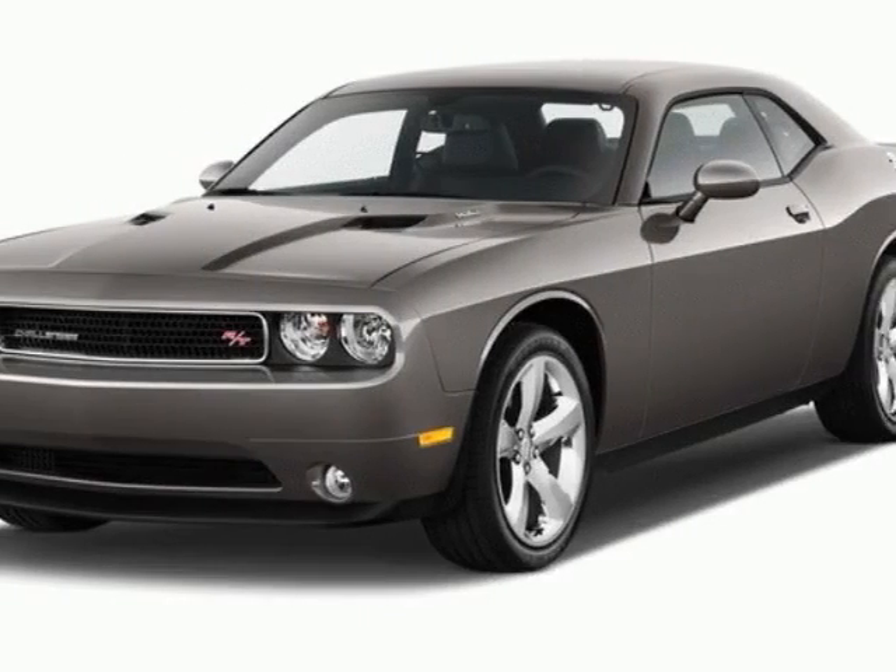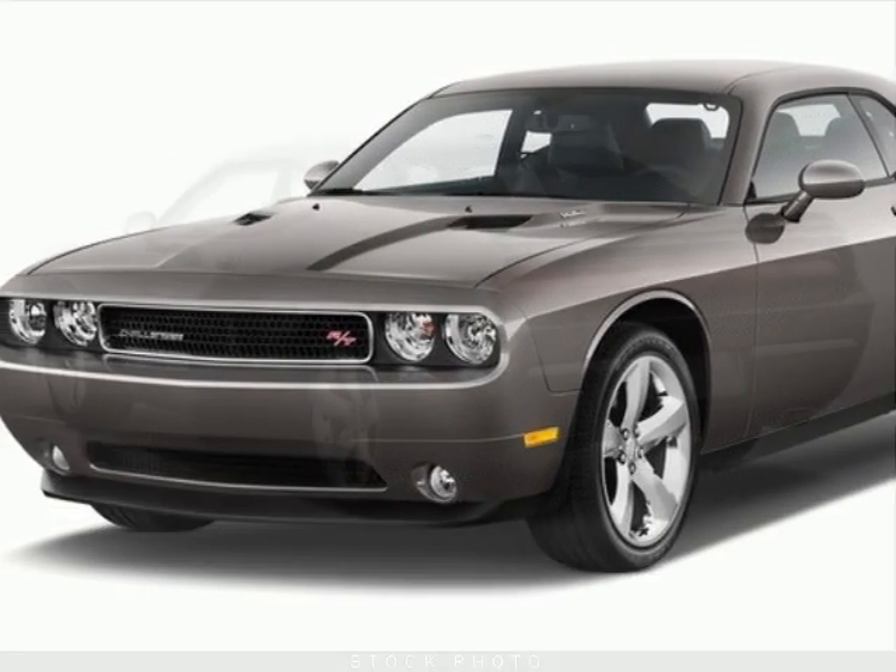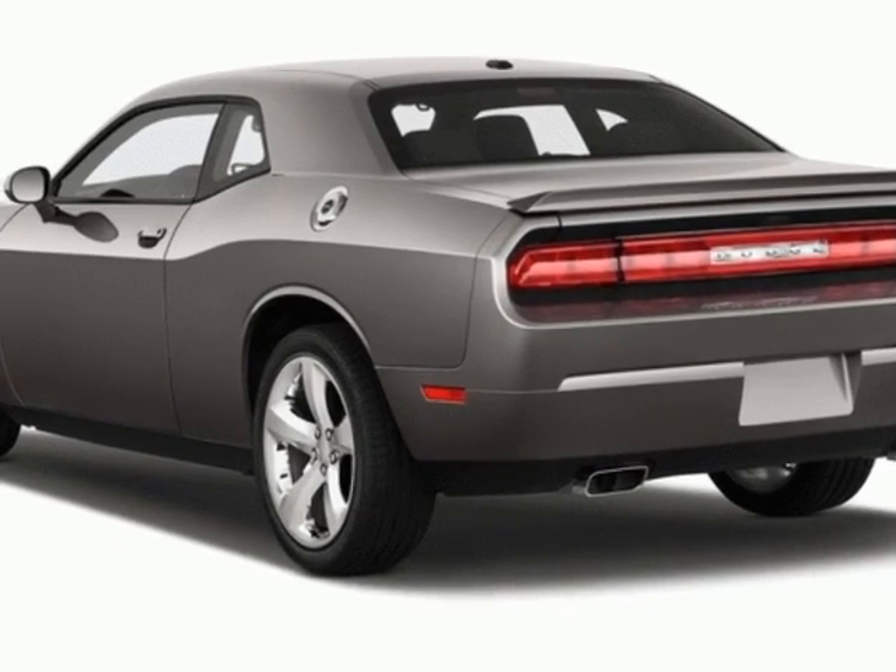Take a look at this new 2013 Dodge Challenger. For your protection, this vehicle has a full factory warranty.